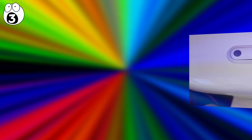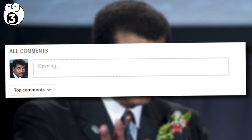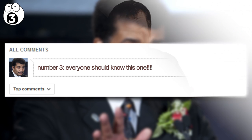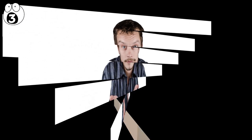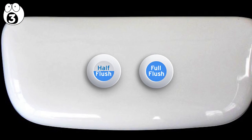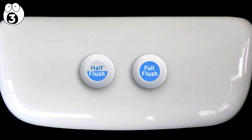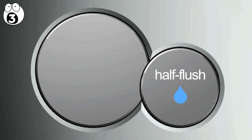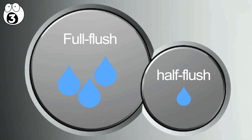Number three: two flush buttons. These are dual flush buttons, and while toilet experts are probably about to comment that everyone should know this one, it's worth explaining. The two buttons flush different amounts of water to prevent wastage. The smaller button is for a half flush, and the bigger button is for a full flush. Basically, you should only really be pushing the larger one for a number two.